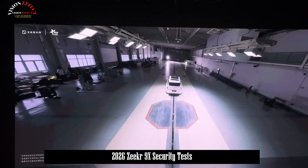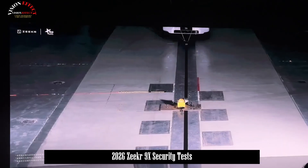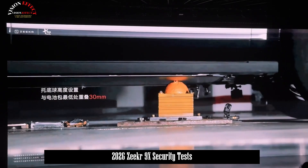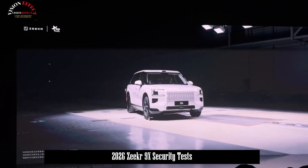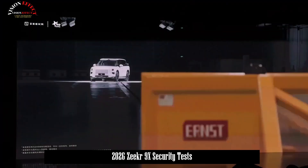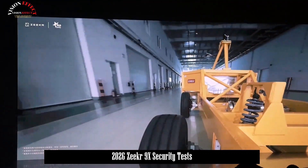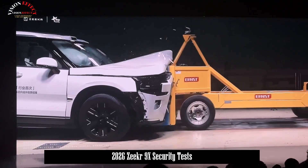The Zeker 9X is also powered by the intelligent technology of a comprehensive AI-powered digital chassis, which can prevent loss of control by stabilizing the vehicle's driving position in the event of a tire blowout. Even in strong crosswinds, thanks to its instantaneous predictive and precise control of all four wheels, it can effectively prevent slippage and rollover accidents, using technological methods to enhance driving safety and provide users with more comprehensive safety protection.